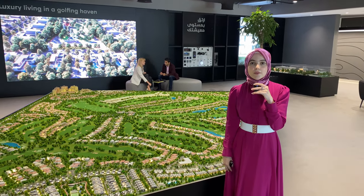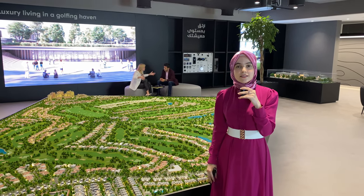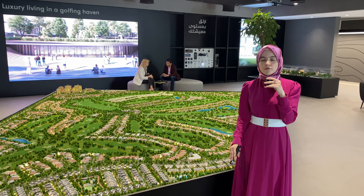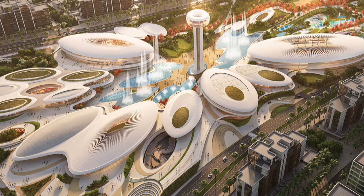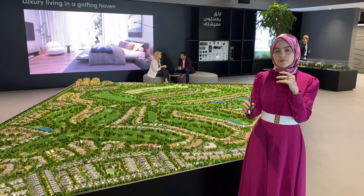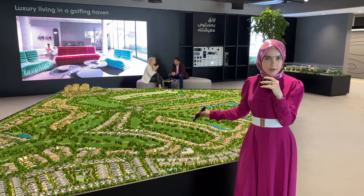Hello guys and welcome back to another episode of the latest projects in Dubai. I am in Arada's office right now and they have their latest launch in Dubai, which was just about a month ago. So just a few words about Arada as a developer: it is owned by the government of Sharjah. They already have two other projects in Sharjah which have been launched, handed over, and been very successful. They were the first developer in Sharjah to launch freehold properties, and now this is their first project in Dubai.